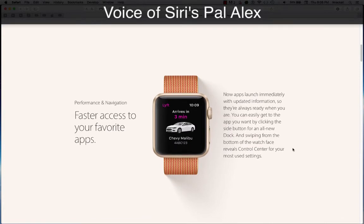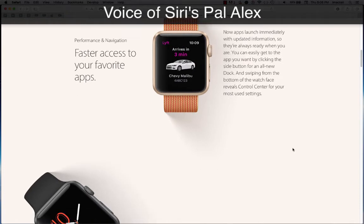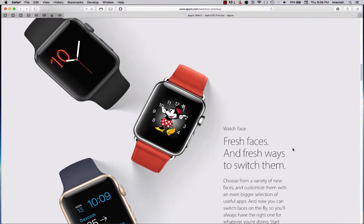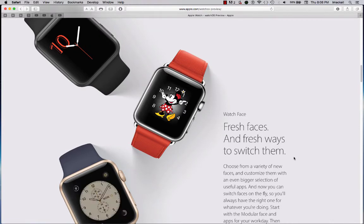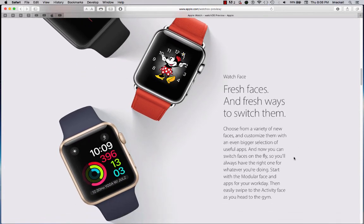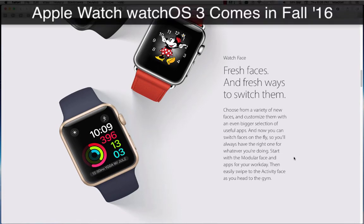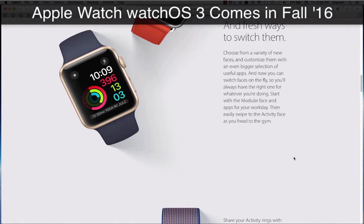Swiping from the bottom of the watch face reveals Control Center for your most used settings. Watch faces — fresh faces and fresh ways to switch them. Choose from a variety of new faces and customize them with an even bigger selection of useful apps. Now you can switch faces on the fly, so you'll always have the right one for whatever you're doing.